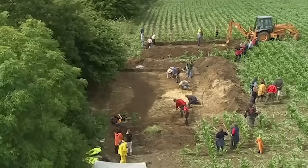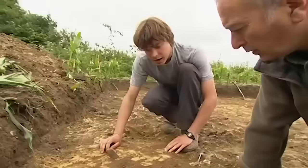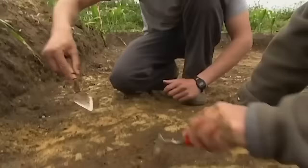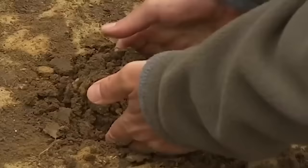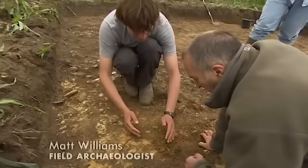Just outside the ditch, Matt has been exploring an area where detectorists found a cluster of coins, and it's produced something rather interesting. There's a black circle thing here - we should get a metal detector over it. If you dig it out in chunks from a good distance away and break out a big lump, we'll get Will to go over the chunks we take out. Then split it up into two or three, and Will can go over each bit.